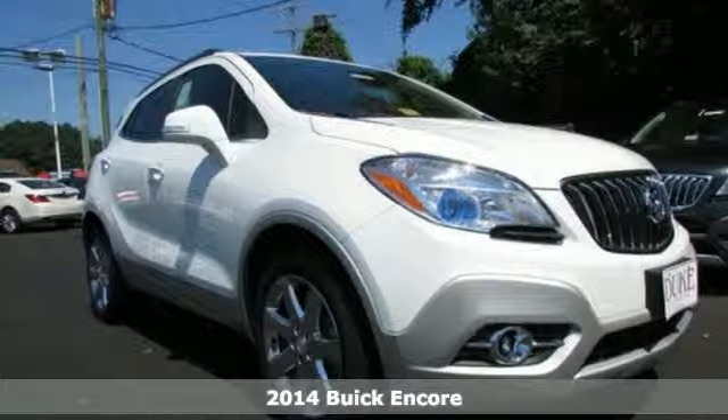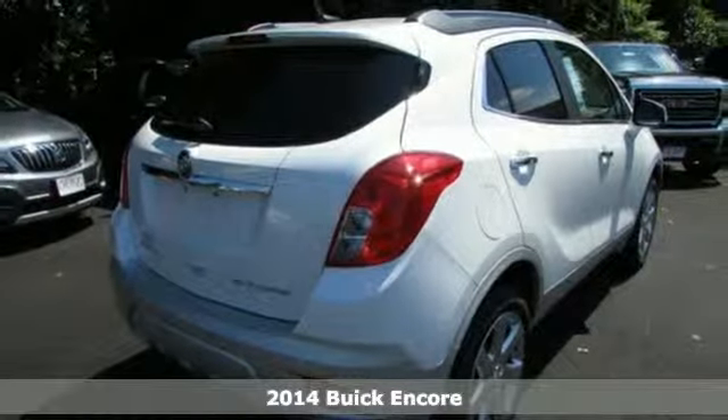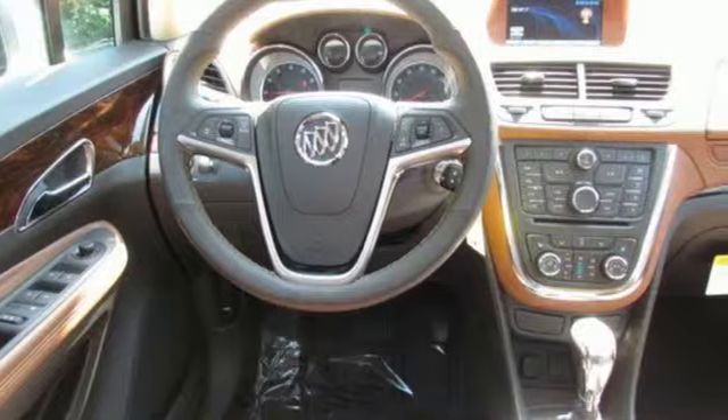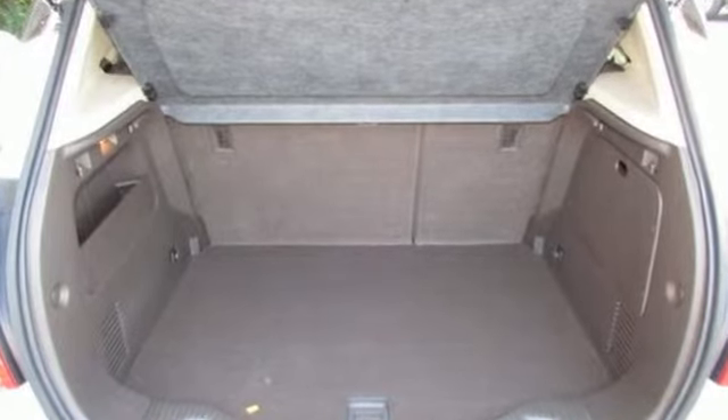Here's a 2014 Buick Encore. Its unique combination of sculpted design, luxurious detail, flexible interior and purposeful technology make it the perfect driving companion for a busy, spontaneous lifestyle.